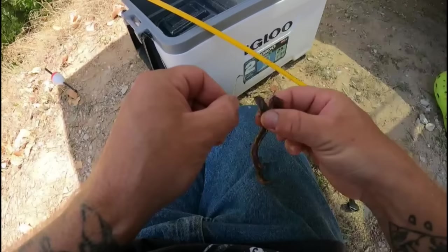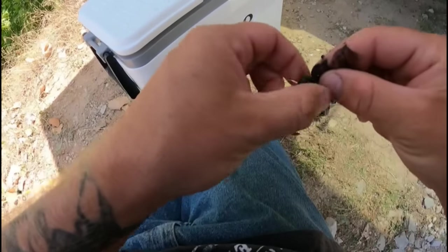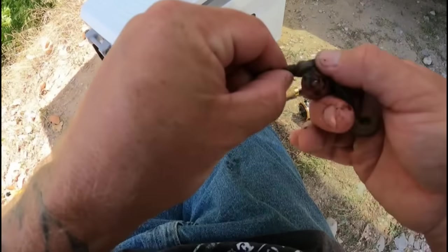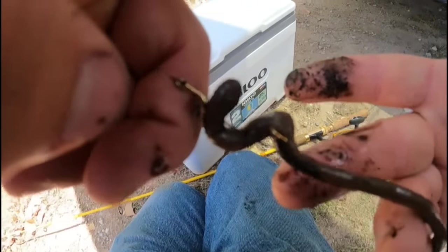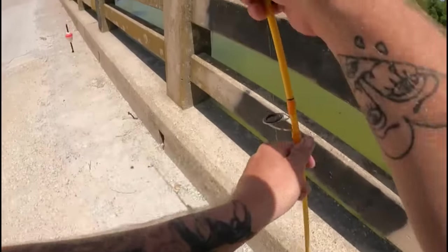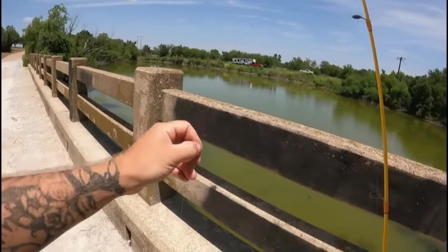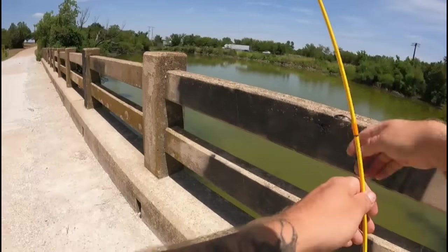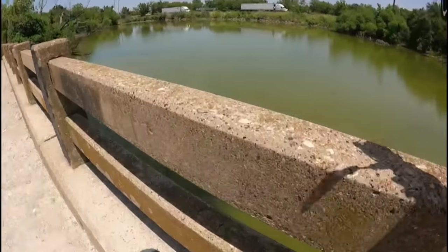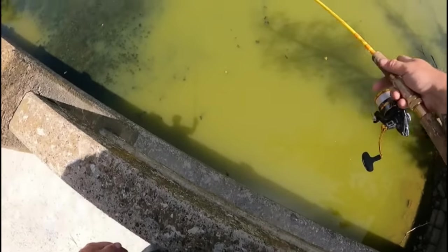I'm gonna put the night crawler on whole since there's big bluegill in this pond — thread them on there. All right y'all, baby's rigged up, got the point sticking out. Got the bobber stop set to about six feet — probably too much, we'll start at like two feet, see what happens. All right we're just on top of this bridge and I'm gonna drop this thing down on this side, right there.